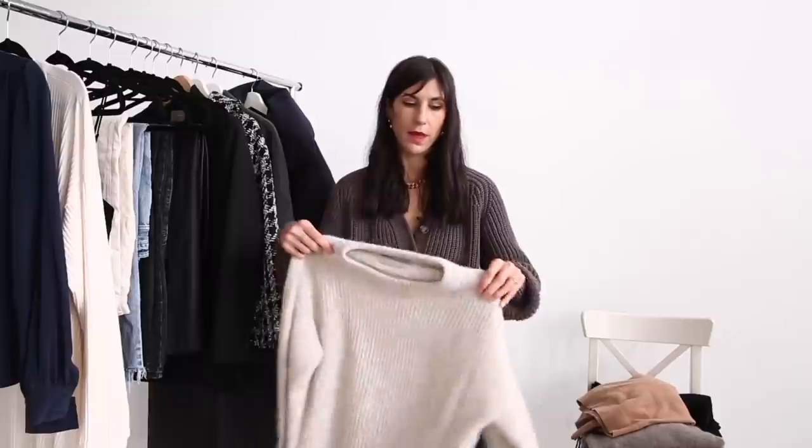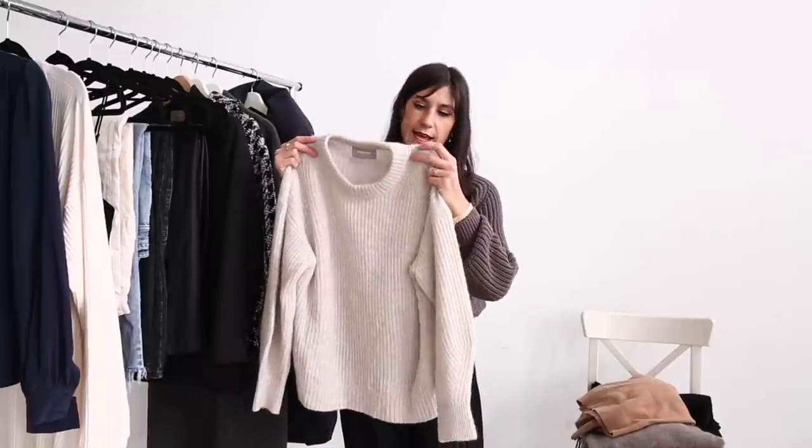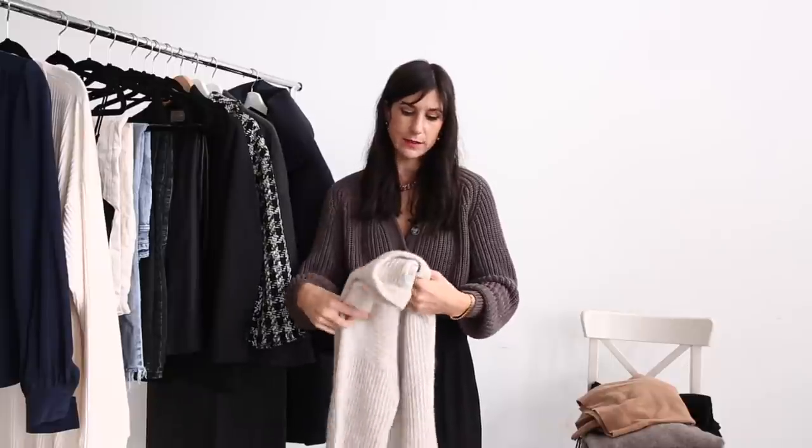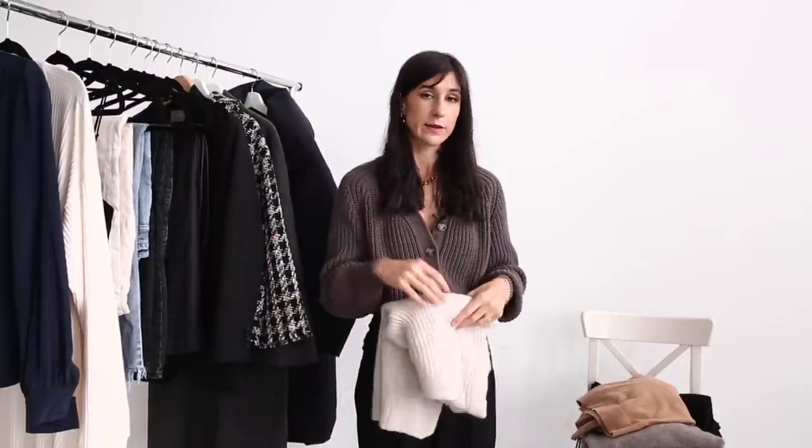The second knit is my alpaca crew — this one is from Everlane and I've had it for a couple of years. I really love how fuzzy it is, and I'm hoping the texture is showing up on screen. It is so nice and soft, really like being enveloped in a hug. The color is beautiful too — this is the almond — but it comes in so many different options, including some really vibrant choices as well.